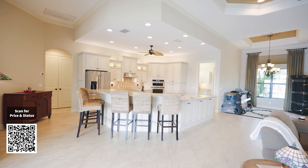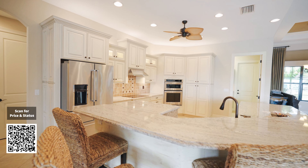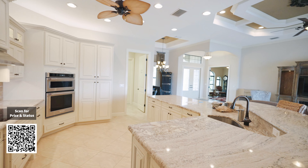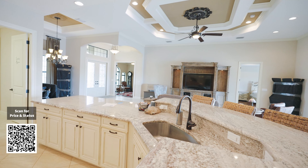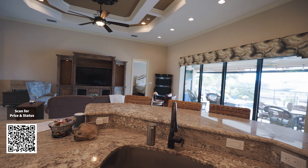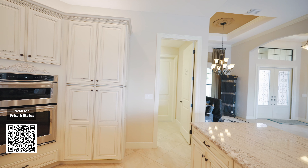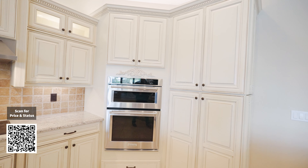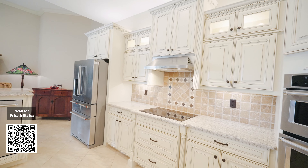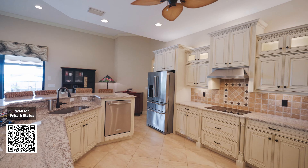Now let's go ahead and take a closer look at the kitchen. As you can see, you have a lot of space on this counter to seat a lot of people. Here's the sink — it's a stainless steel sink facing the pool and the canal. Now check out all the stainless steel appliances: you've got your microwave, your oven, your stove, your refrigerator, your dishwasher.